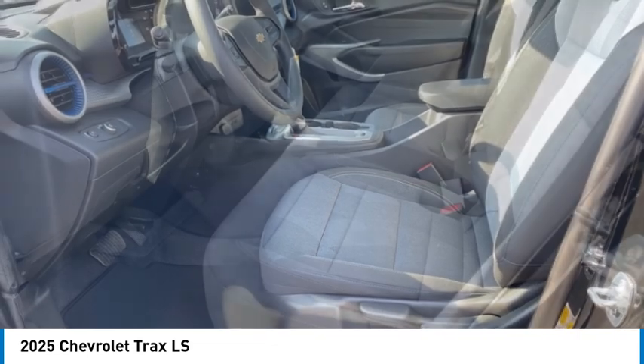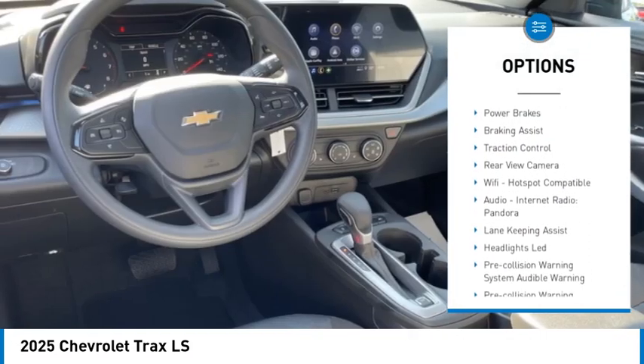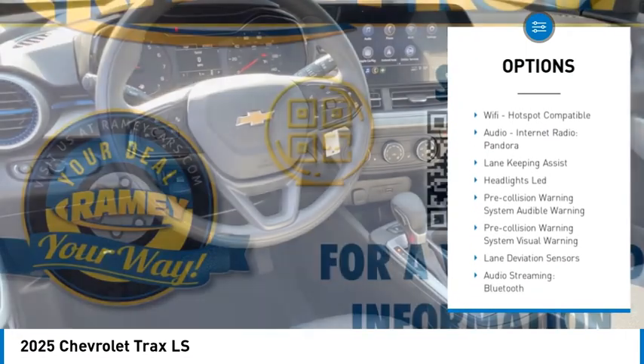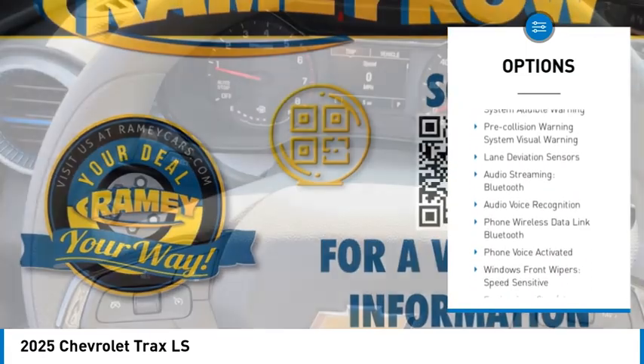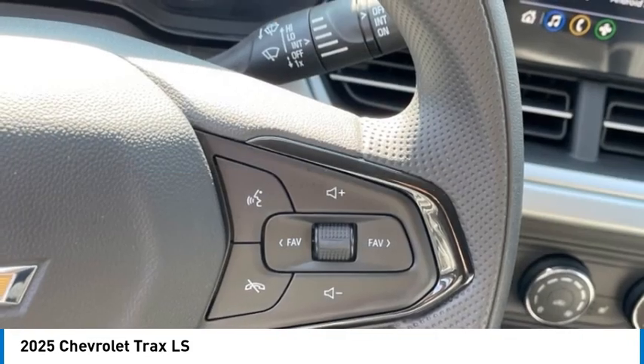Here are some of this vehicle's great options: power windows with safety reverse, emergency braking preparation, stability control, roll stability control, power brakes, braking assist, traction control, rear view camera, and Wi-Fi hotspot compatible.